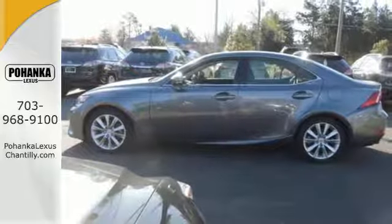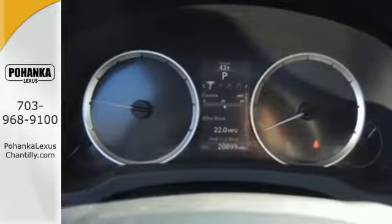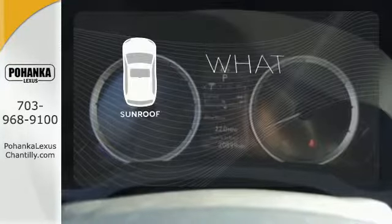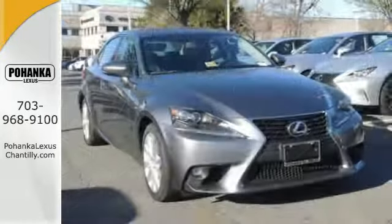Ten standard airbags, power front seats, and high-intensity discharge headlamps keep you comfortable and in control every moment. The sunroof gives you fresh air for your drive. Own the road and leave more than just an impression in your wake.